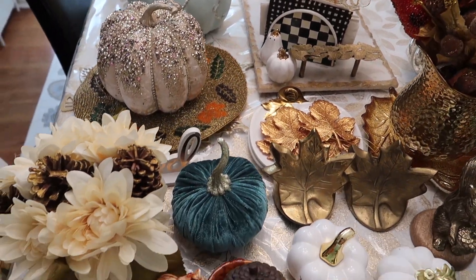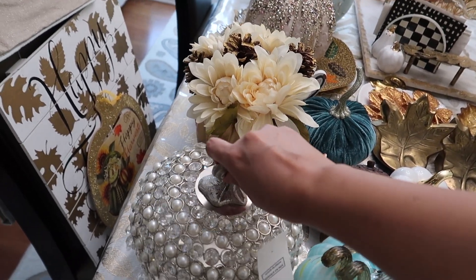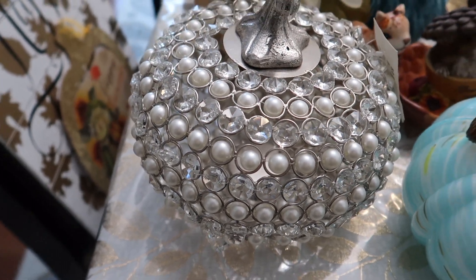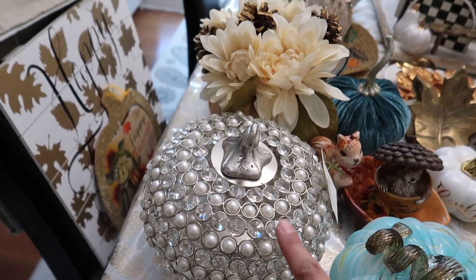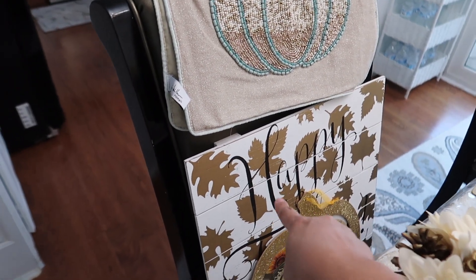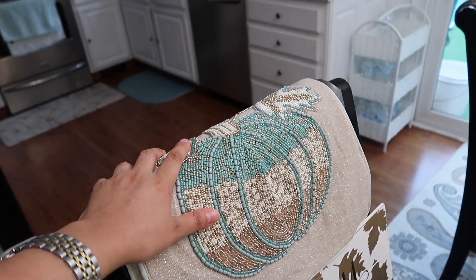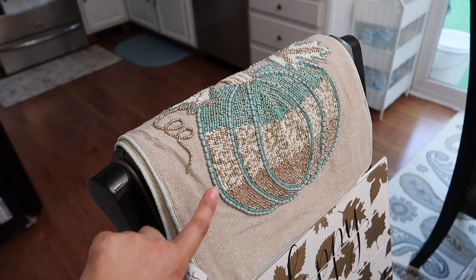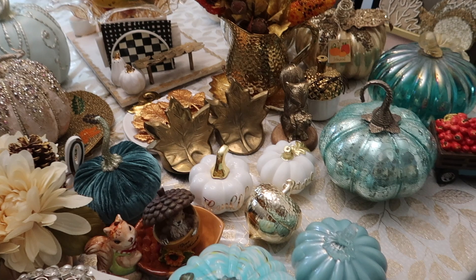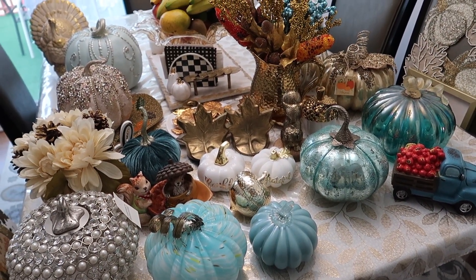I will be decorating here. This one is very glam, which is really nice — it will match a lot of my stuff. Here is the sign that I got from Hobby Lobby last year. And this table runner I got from Home Goods last year. So let's go ahead and start decorating.